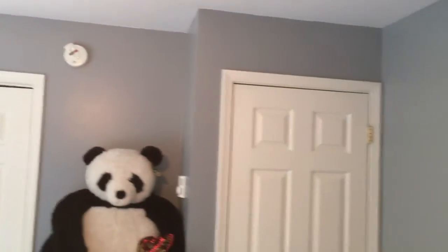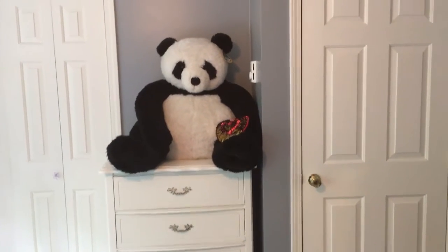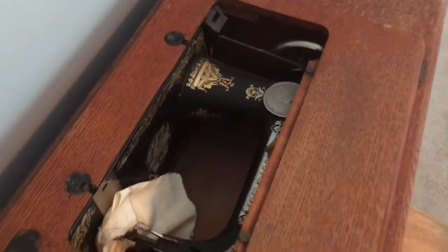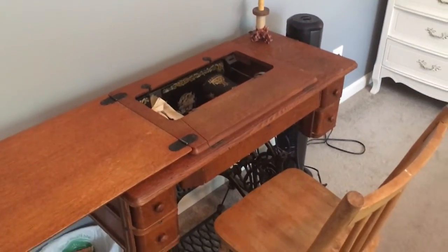There we have it — a little bit of a video progression of a young lady who will be turning 12 soon, her bedroom update. We have an antique Singer sewing machine here as her desk, which is kind of neat because it will actually fold up, and the sewing machine is still in there and still actually functions. This is a great space to be able to do some schoolwork now that everybody's learning from home these days.